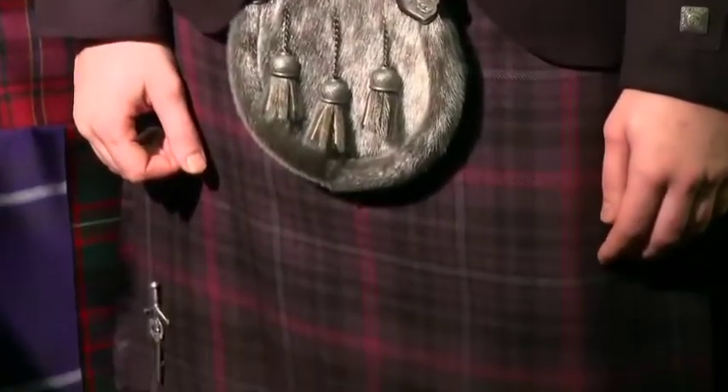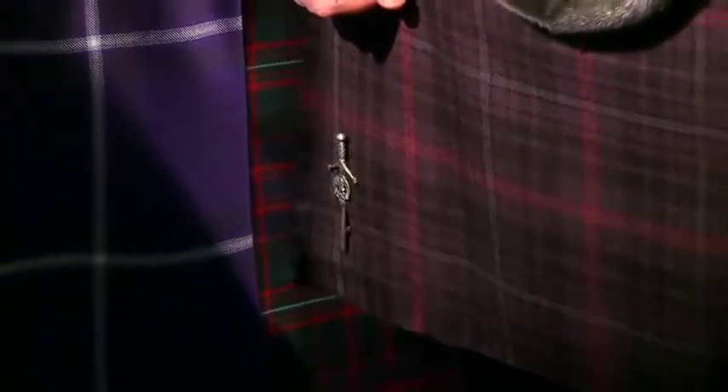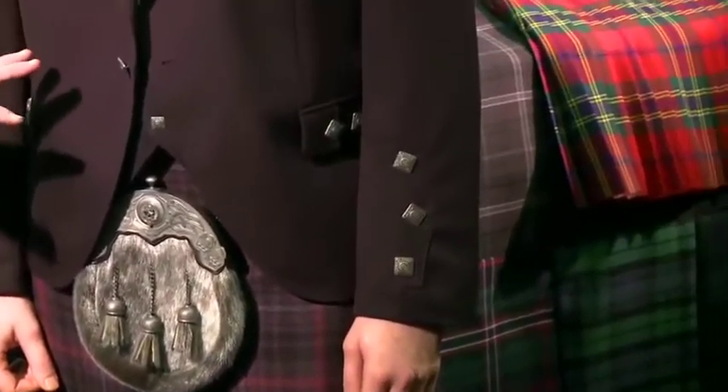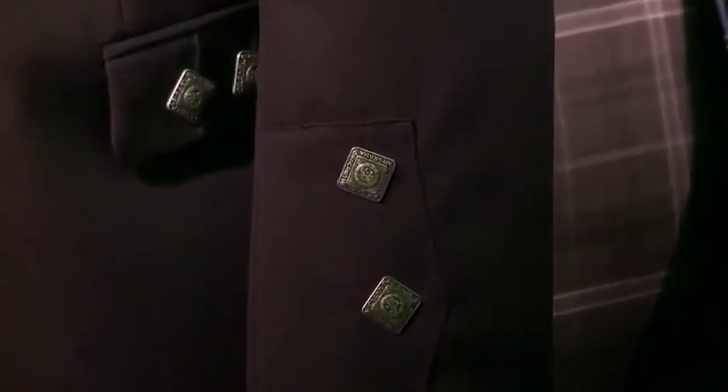This is a Deluxe with an upgrade of antique buttons, which is a wee bit more money to upgrade the buttons, but we can change the buttons to any kind of button you wish. This is shown with a new tartan, the St Myrne tartan, with a tartan rouge.